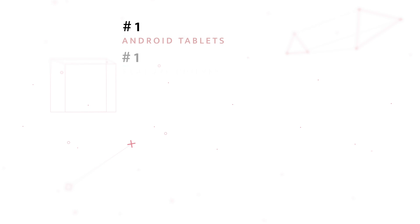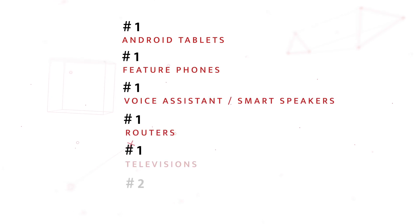Globally, every one in five devices has a MediaTek processor in it. They power everything from Amazon Alexa to smart TVs. Looking at device-wise market share rankings, MediaTek is number one in Android tablets, number one in feature phones, number one in voice assistants and smart speakers, number one in routers, number one in TVs, and number two for smartphones. According to Counterpoint Research, MediaTek has gained quite a bit of market share even up to last year, and now they're basically three percentage points away from the top slot.